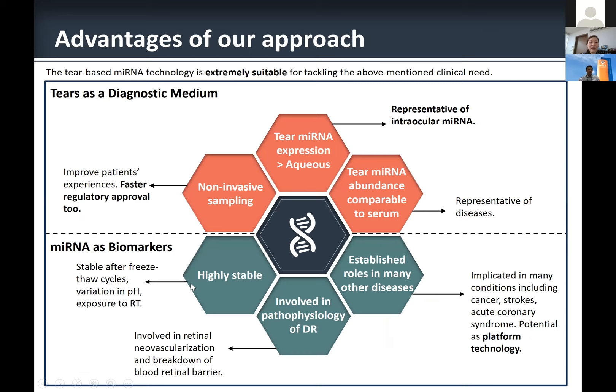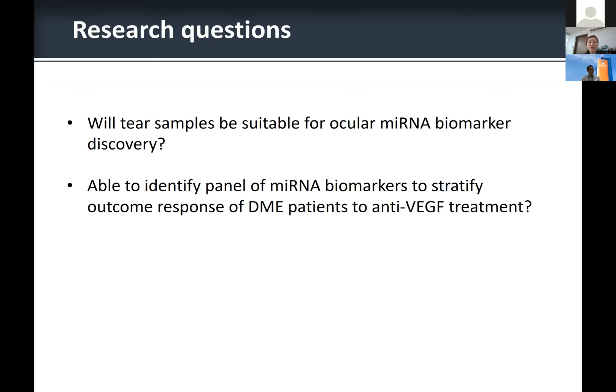MicroRNAs are ideal biomarkers because they are highly stable — stable after multiple cycles of freeze-thaw, can withstand changes in pH, and are stable at room temperature. They have been shown to be involved in multiple pathways and the pathophysiology of diabetic retinopathy and other systemic diseases, and can potentially be developed as a platform technology for biomarker discovery across other clinical conditions. Our two key research questions were: first, will tear samples be a suitable source of biofluid for ocular microRNA biomarker discovery? And second, can we identify a panel of microRNA markers to stratify the outcome response of DME patients to anti-VEGF treatment?